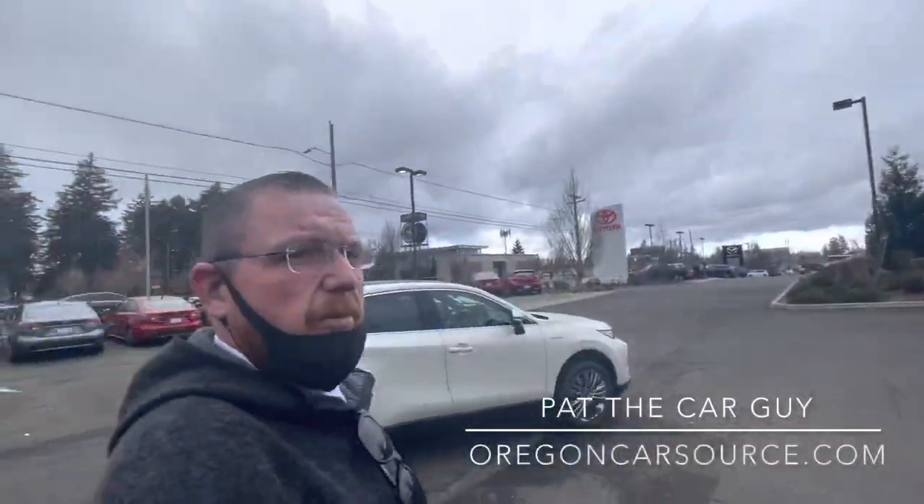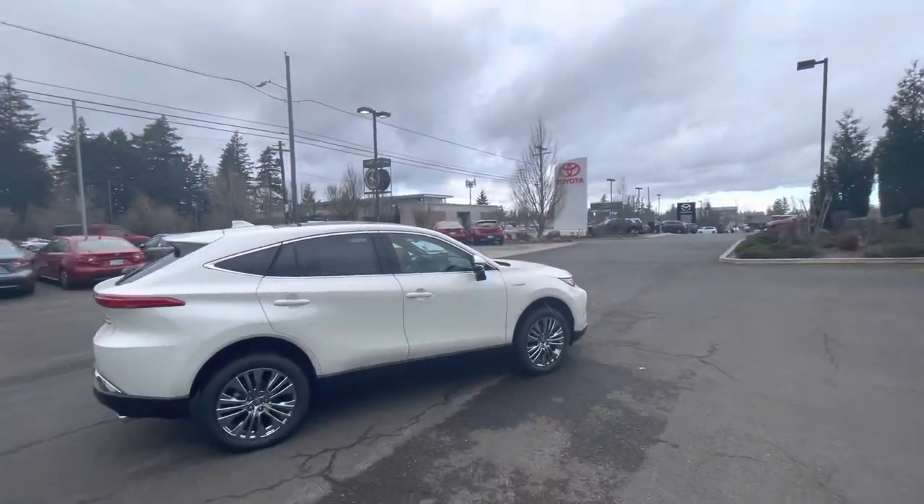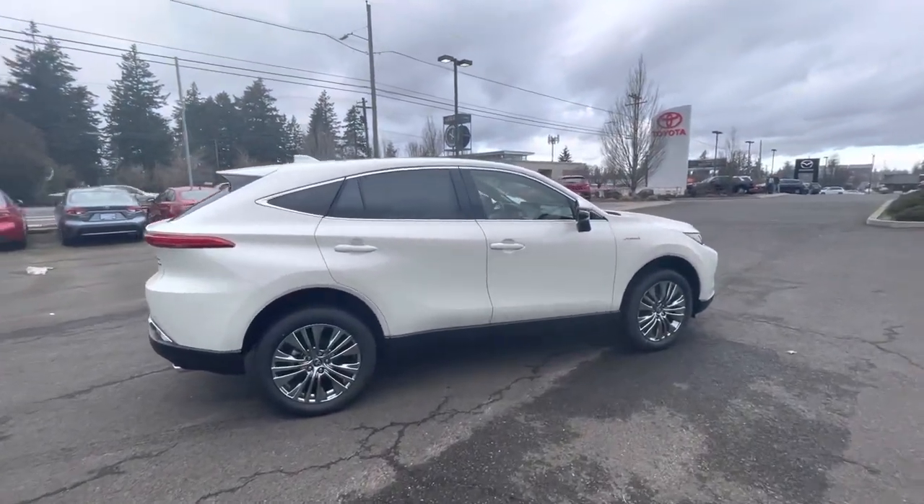Today we have a video about this Venza behind me. If you like the video, please subscribe to the channel. What's up YouTube — Pat the Car Guy here from OregonCarSource.com, out at Ron Tonkin Toyota on 122nd Avenue in Southeast Portland with this beautiful car behind me.